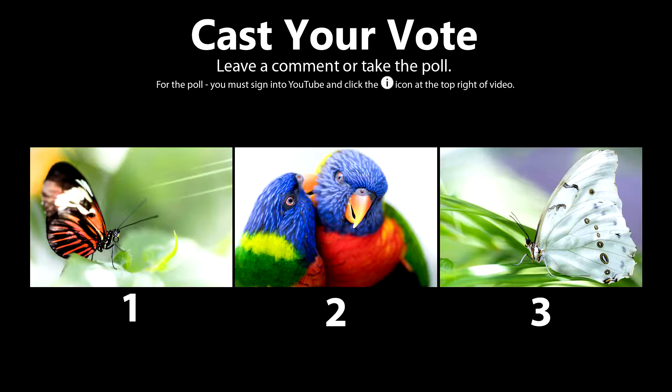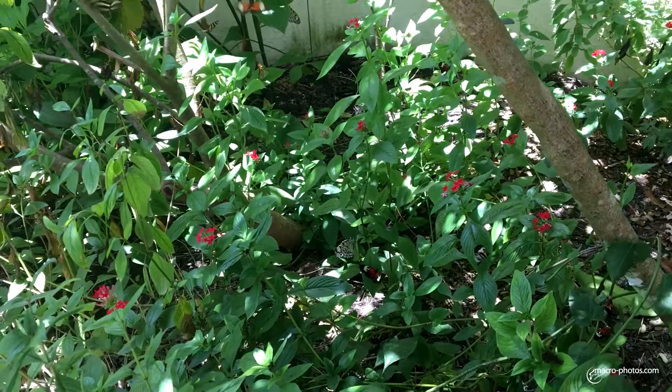Welcome everyone to another episode of Macrophotography and I need your help. I want to hear from you which photo of mine is your absolute favorite photo from today's adventure. Please cast your vote by clicking the poll at the top right corner or leave a comment below. Now let's take a look at the other photos.